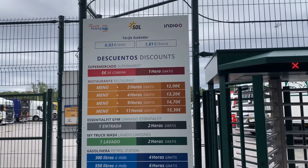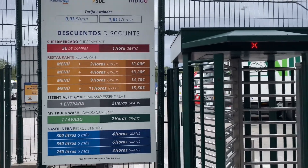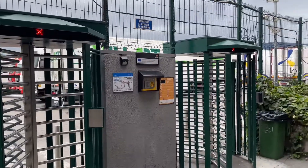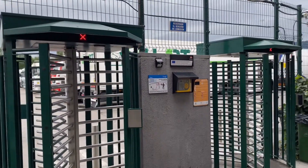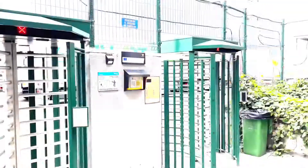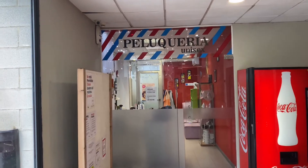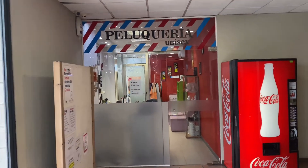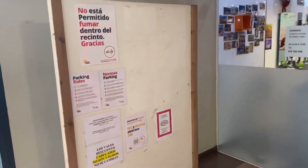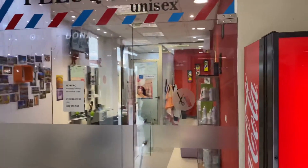Aqui é o painel de valores do parque de estacionamento. Aqui são as catracas para você entrar no parque. Você tem um cartão que passa para ter acesso ao parque, ou um código. Aqui nós temos a peluqueria unissex, que é um salão de cabeleireiro. Ali dentro é o salão.